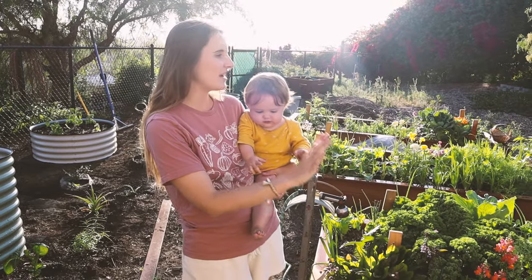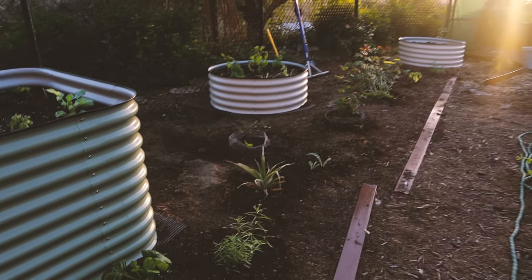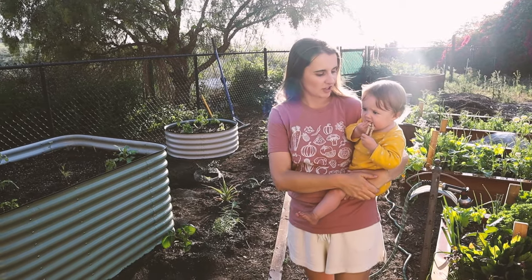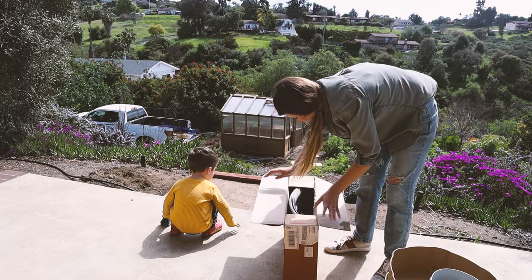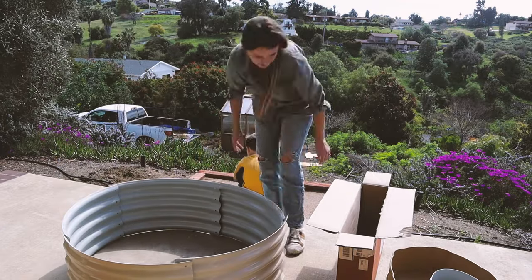There are two main areas right now in this kitchen garden. The first is what I'm calling the cottage garden, which is over here on my right. It's made up of Birdies raised garden beds — I'm gonna pop in a clip showing you what it looks like opening up these boxes and assembling one of these beds. These Birdies raised beds come from Epic Gardening.